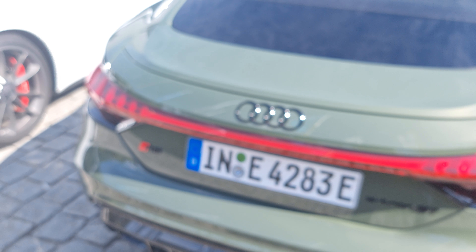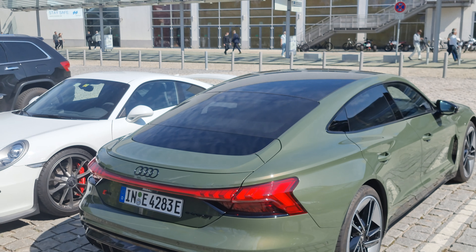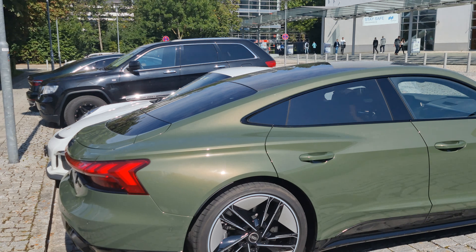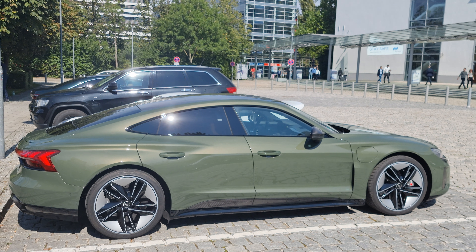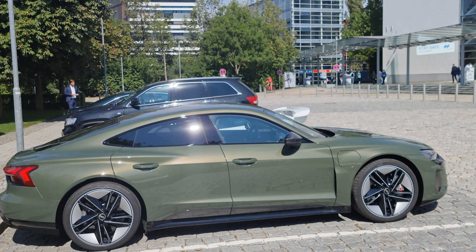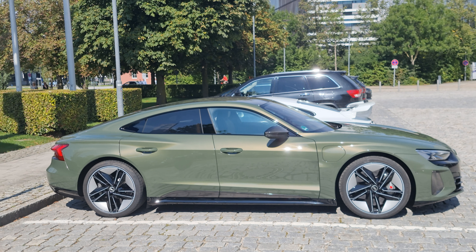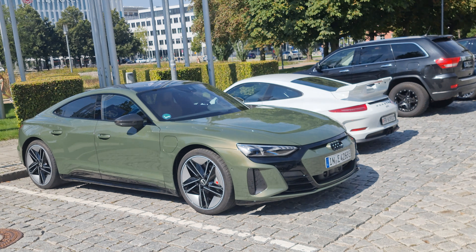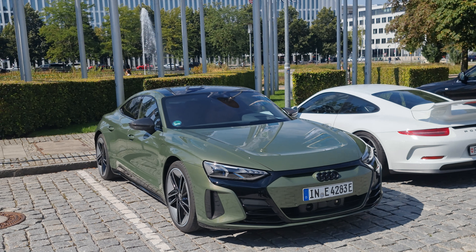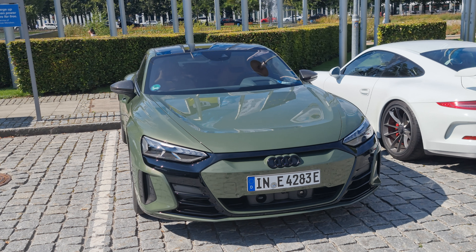So we have the e-tron GT RS. I wonder if it is Tactical Green — I thought that was not metallic, but when it's metallic it looks a lot better than what I've seen before. Maybe a bit too light, so you don't know if it's green or not. But yeah, no front grille, night sensors.